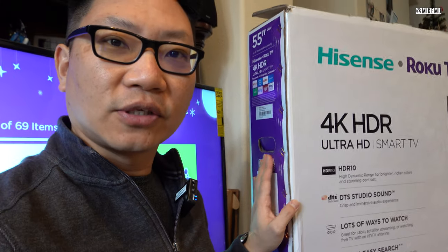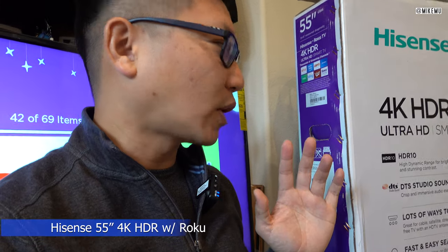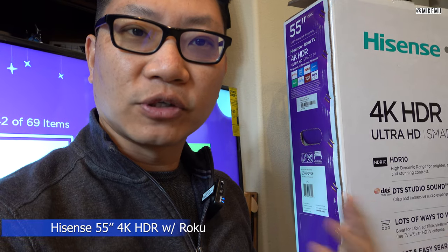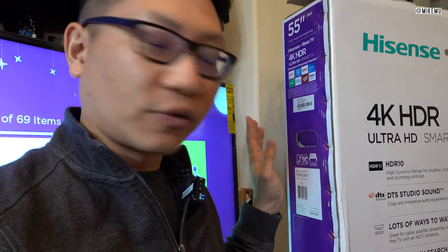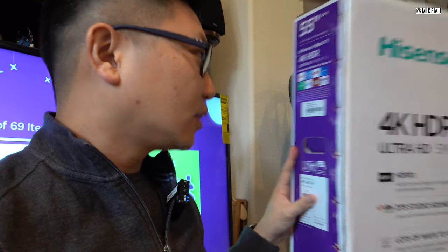Hey, what's happening guys, Mike Mu here. First of all, Merry Christmas. I'm really sorry that I haven't been keeping up to date with a lot of my YouTube videos — just been busy, what can I say. I just wanted to say briefly that for Cyber Monday and Black Friday, this is easily one of the best deals I've actually come across, and since this is still being recorded before Christmas, if you're still able to get this, I think a good price is roughly around $300 US dollars.